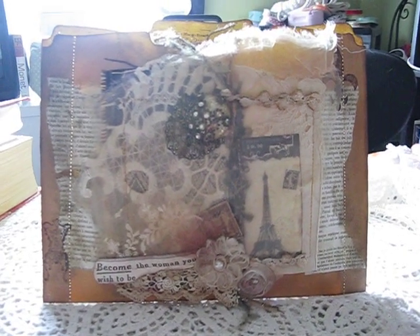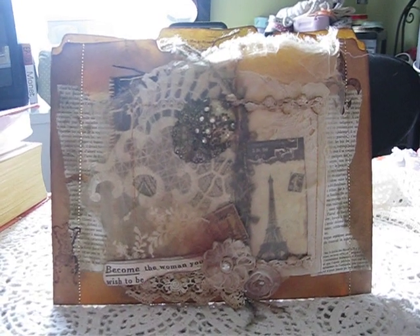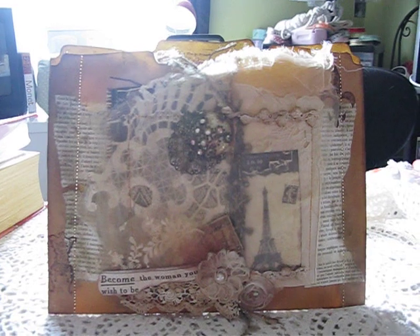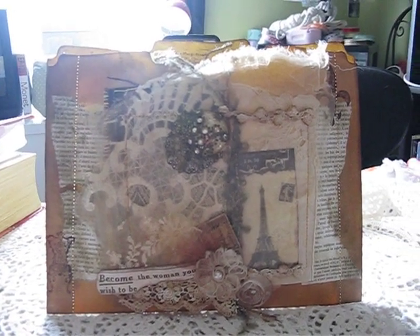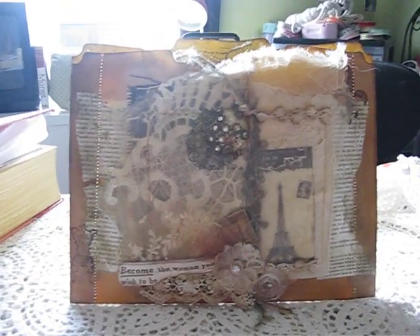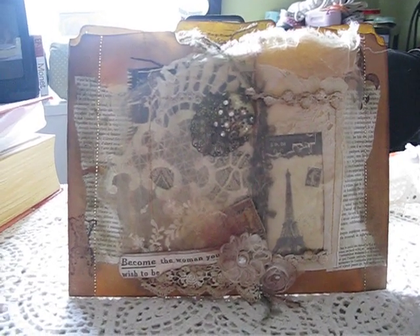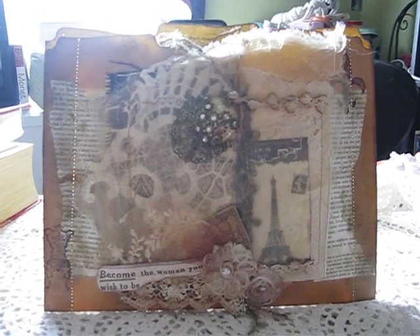Hi ladies, this is Martika and I'd like to share with you something that I got — a little gift that I got from a good friend of mine. First I'd like to wish everybody a happy new year and I hope that everybody has a very happy, prosperous, and healthy year. Here is a gift that I got from Unique Liela, and she's a really good friend of mine. She's a sweetheart.